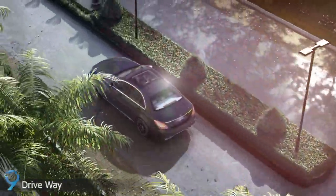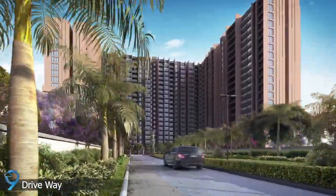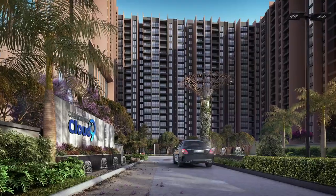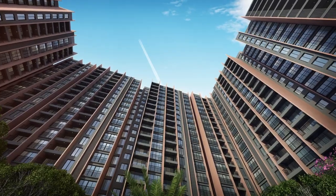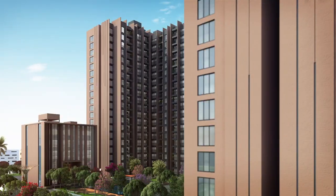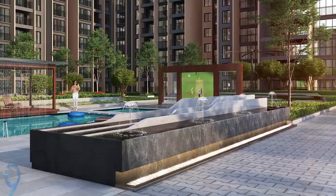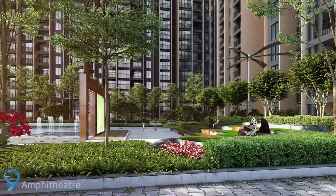The driveway is beautified with aesthetic avenue trees for seamless vehicular movement. The contemporary-styled architectural elevation with dynamic facade lighting adds elegance to this exceptional high-rise community, with open spaces designed for optimum lighting and ventilation with recreational activities like water archway, amphitheater, and more.